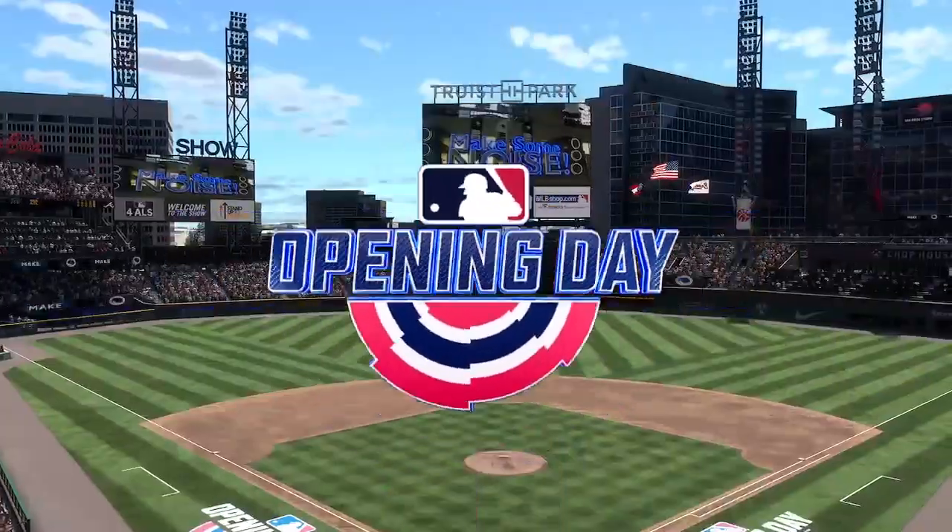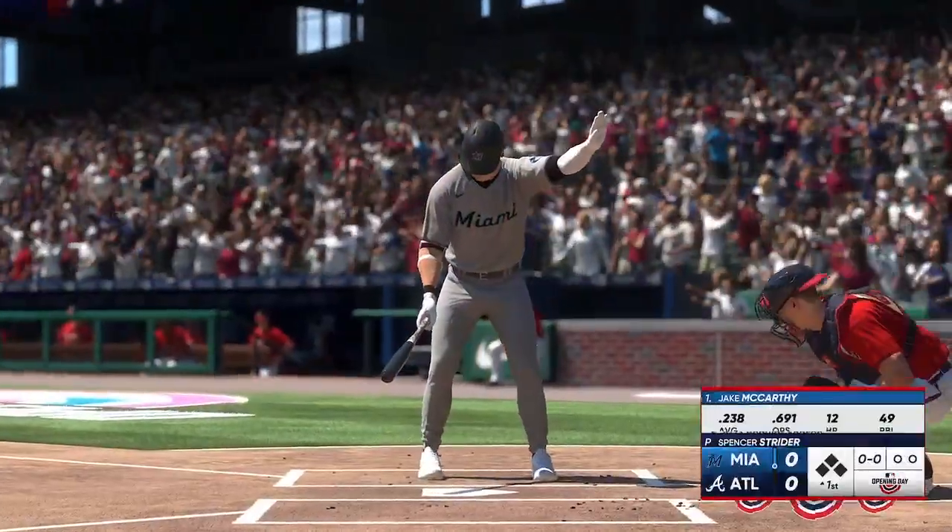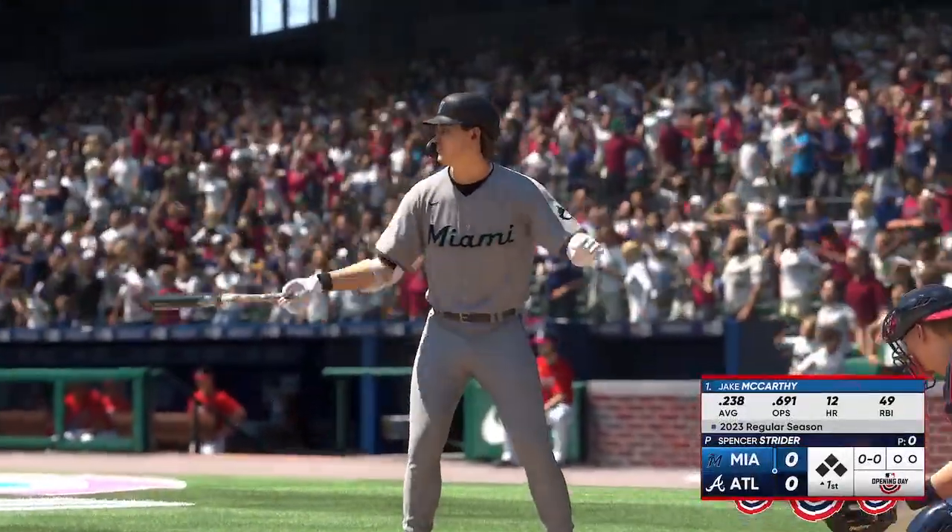Hello and welcome, thanks for joining us. Opening day baseball on the show. It's the Miami Marlins going up against the Atlanta Braves.